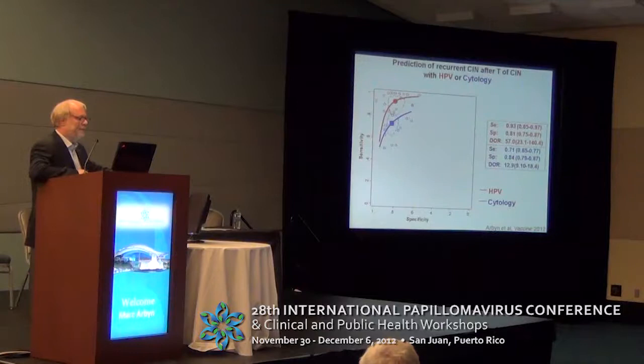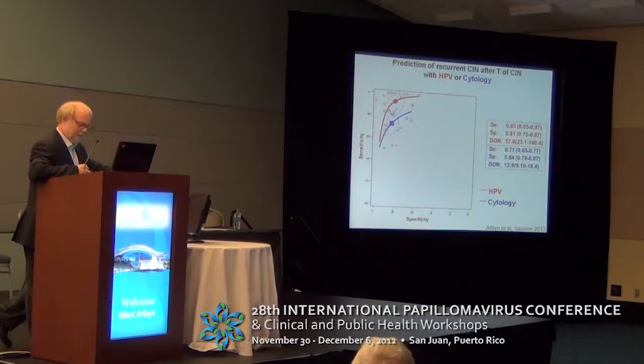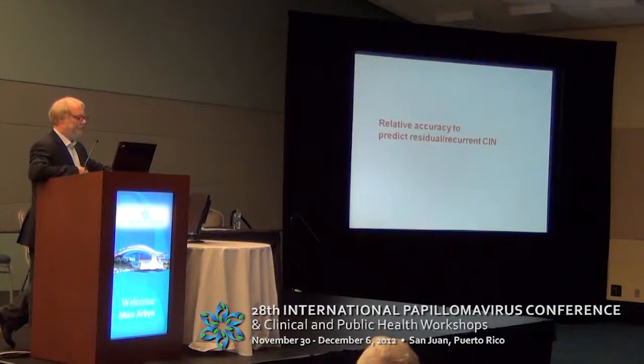We did the same for cytology. All the dots in blue represent accuracy of cytology. You can see immediately that the sensitivity of HPV testing is substantially higher, while the specificity, read on the vertical axis, is quite similar. So this is an interesting finding: higher sensitivity and similar specificity for HPV compared to cytology to predict treatment failure.